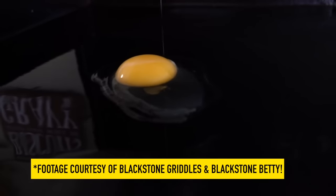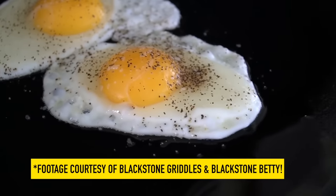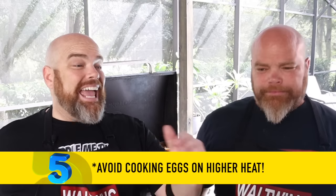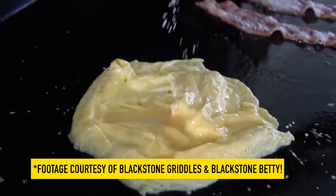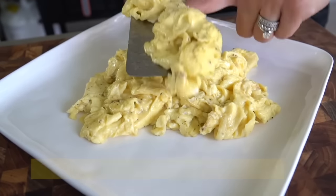Eggs — people get intimidated by eggs, but they're not intimidating at all. As far as something to avoid: avoid cooking them too hot. Anything above super low is going to overcook your eggs. They cook really quickly. Blackstone Betty turns the heat off first before she starts her eggs, and they come out perfect every time. So just avoid cooking eggs too high.